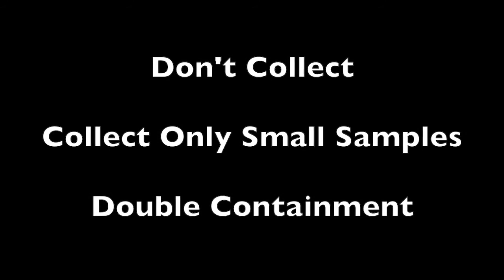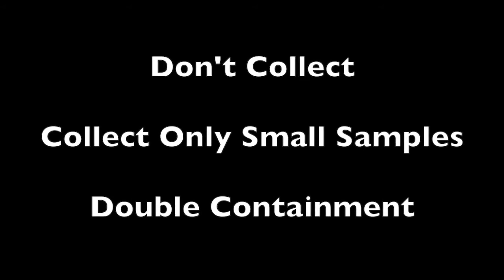When collecting reactive, poisonous, or radioactive elements, there are three guidelines I follow. First, I don't collect the very dangerous elements. If I do collect, I collect only very small quantities, and I use at least a double containment of the sample.